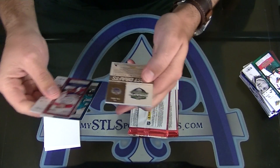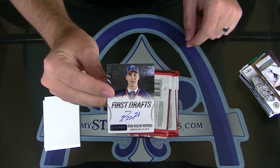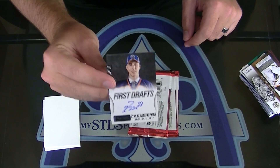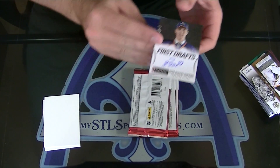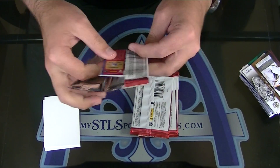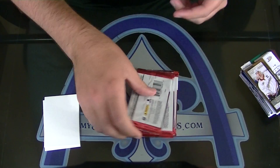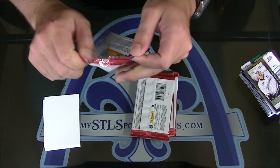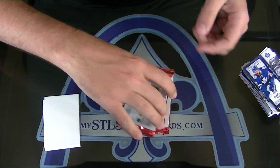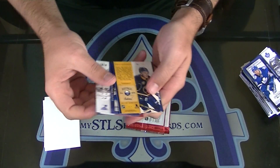Ooh, nice! First Drafts autograph on card — Ryan Nugent Hopkins. They're all different, but pretty much if it's a glossy finish on the rookie ticket, it's some kind of variation. That's the easiest way to tell. Most of them are matte finish, but if it's glossy, that means it's some variation. There's a lot of different weird variations, but that's the easiest.